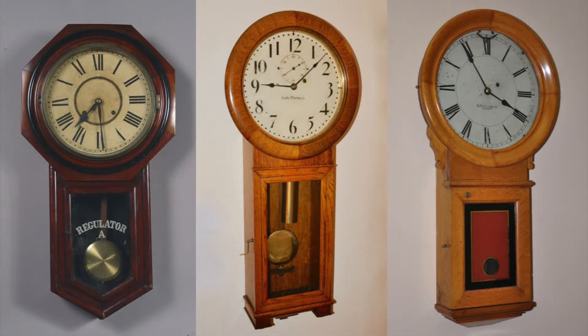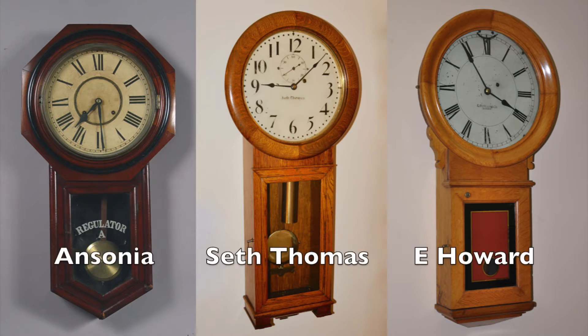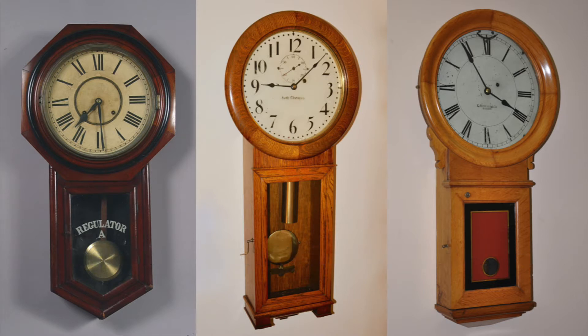The Self-Winding Clock Company began selling clocks in 1886. Their clocks did not look much different than clocks made by Ansonia, Seth Thomas, E. Howard, or many of the other clock makers. Conventional mechanical clocks are powered by a spring or a weight, and the rate is regulated by adjusting the length of the pendulum. These movements must be rewound by hand.